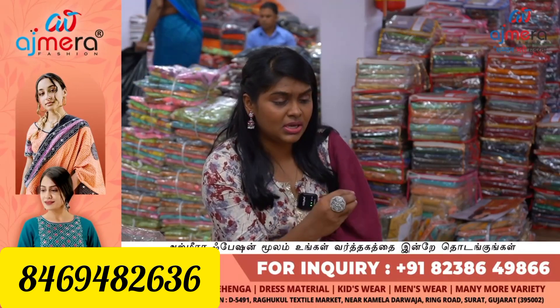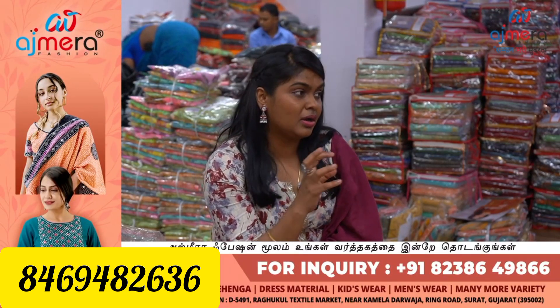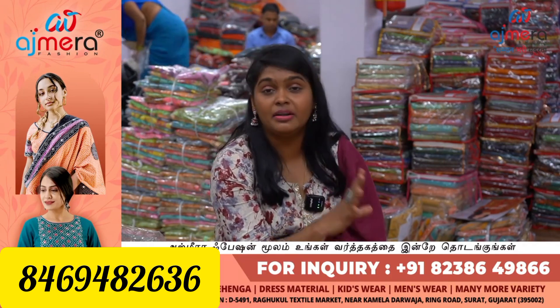If you start a business startup, we provide ideas, guidance, and assistance. Location, what kind of margin — you can tell. If you know the language — Hindi, Gujarati — no doubt, comfortable entry. We can provide exhibit support. Alvis station — 10 minutes. Alvis station — 30 minutes. Ring Road, Ragukul Building.